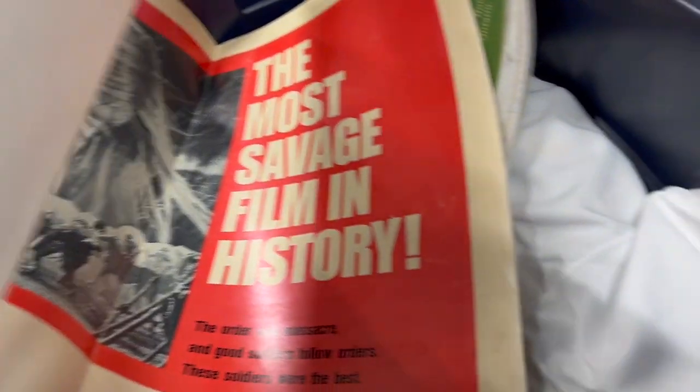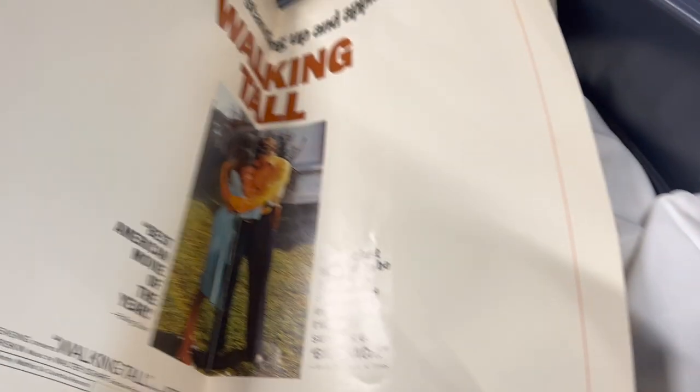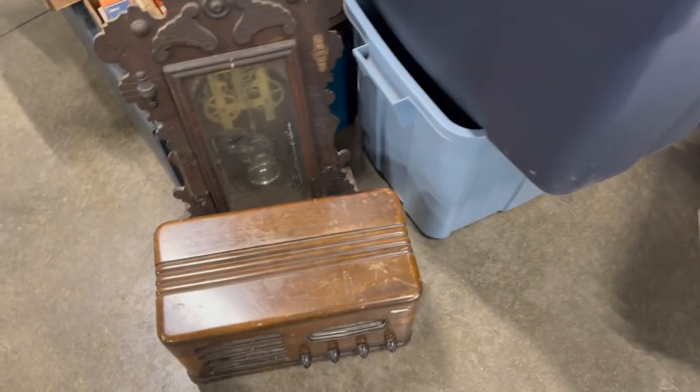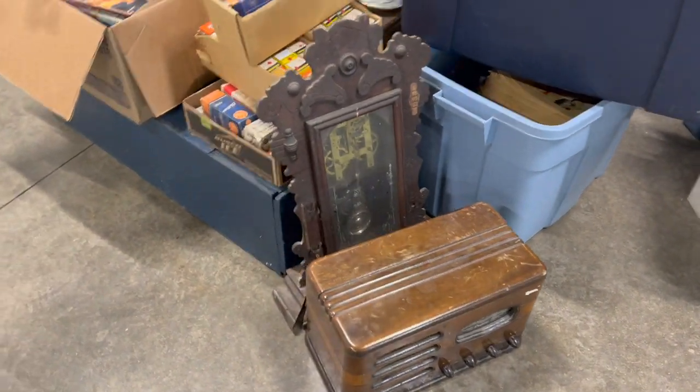A couple of lobby cards there for some movies in the 70s. There's some lighting — those are new from the storage locker that I've already made my money back on. There's a bunch of jerseys in there — they did not do very well at all, not in the booth. So I'm going to auction them off, get rid of them and move on. Some hockey cards, baseball cards, and some more of those comics.